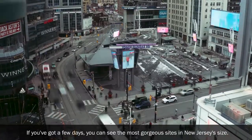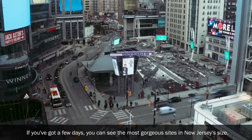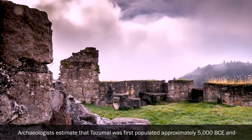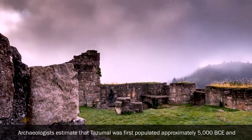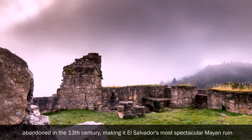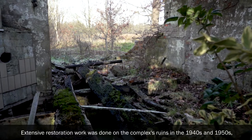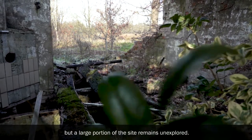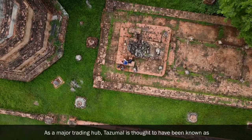If you've got a few days, you can see the most gorgeous sights in this New Jersey-sized country. Tazumal: Archaeologists estimate that Tazumal was first populated approximately 5,000 BCE and abandoned in the 13th century, making it El Salvador's most spectacular Mayan ruin. Extensive restoration work was done on the complex's ruins in the 1940s and 1950s, but a large portion of the site remains unexplored.